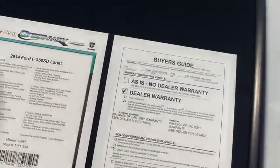Take a look here — ready to tow. Four-door, room for everything and everyone.